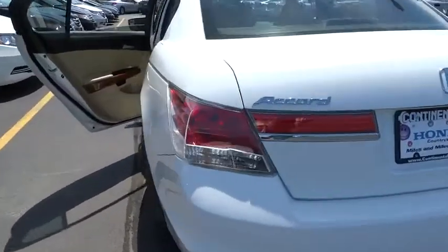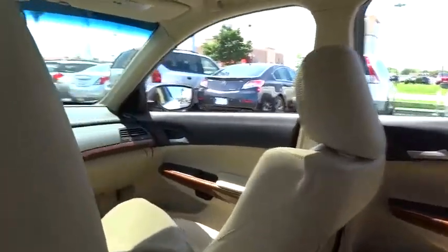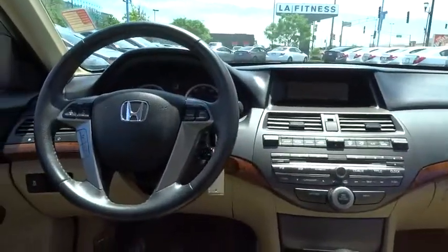Power passenger seat. Traction control. Anti-lock braking system. Steering wheel audio controls. Stability control. CD changer. Driver airbag. Power steering.